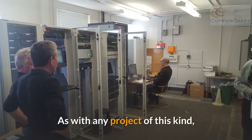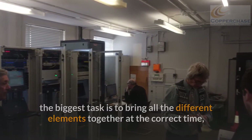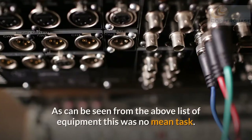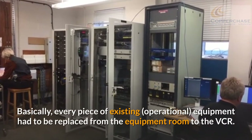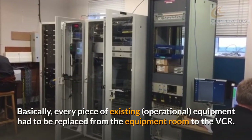As with any project of this kind, the biggest task is to bring all the different elements together at the correct time, while still maintaining the ATC service right up to the point of changeover. As can be seen from the above list of equipment, this was no mean task — basically every piece of existing equipment had to be replaced, from the equipment room to the VCR.